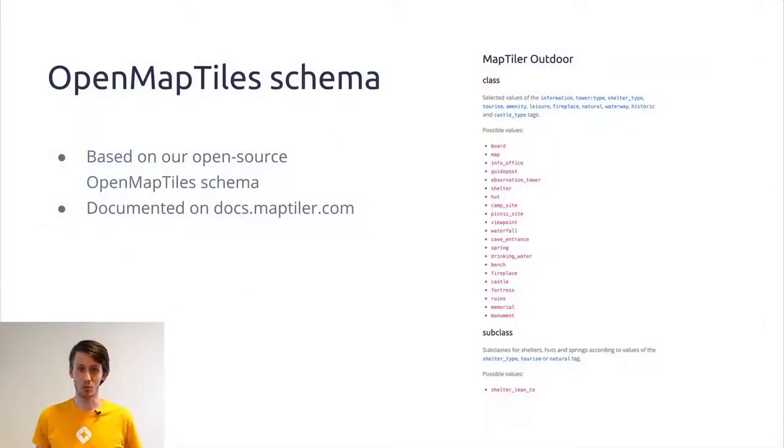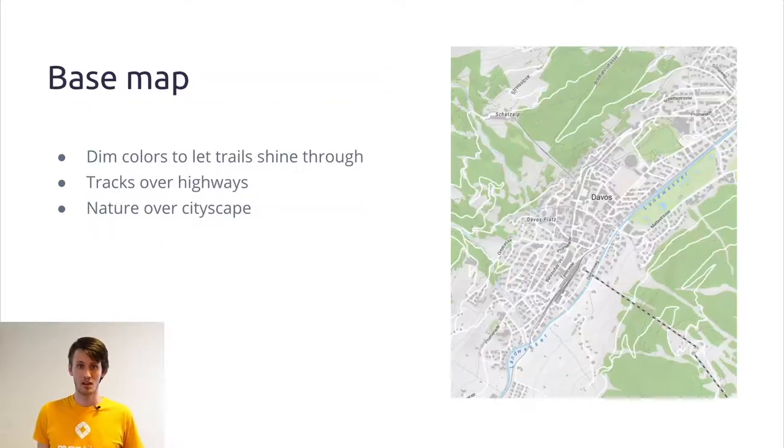The processing of raw OpenStreetMap data into map tiles is done using the OpenMapTiles schema, which we modify to include hiking-related tags. Full documentation can be found on our website. For more about OpenMapTiles, I'd recommend our older presentations from previous State of the Maps — for instance the one from 2018 in Milano. The base map has dim colors to let the paths shine through, showing paths over highways and nature over cityscape, making it easy to navigate through terrain rather than cities.